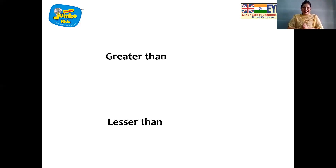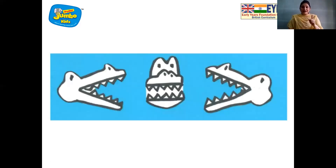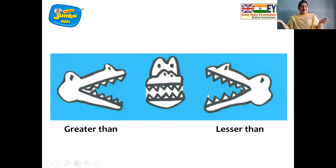Now look which sign we are going to use for greater than — this one. And what sign we are going to use for lesser than? And I am going to tell you how we have to remember these signs. So children, I am going to tell you a story of a hungry crocodile. This is a greater than sign. This is a lesser than sign. And in the middle you can see it's an equal to sign.